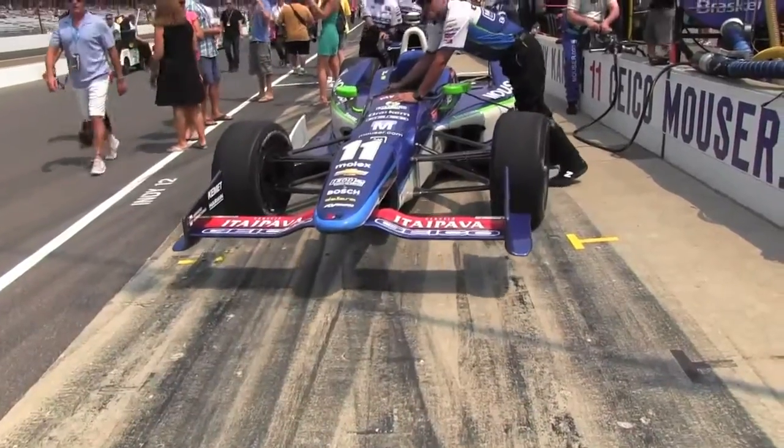Just follow us, we'll show you. We're doing pit stop practice today, and that's probably the biggest part of today — trying to get the pit stop practice done. On race day...